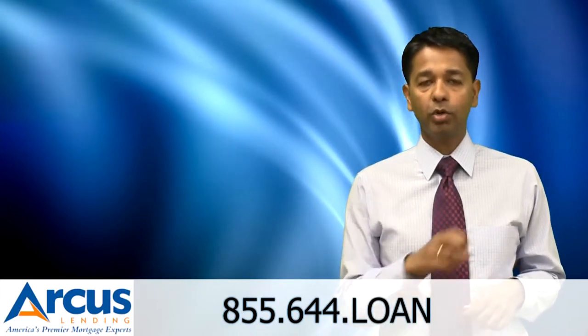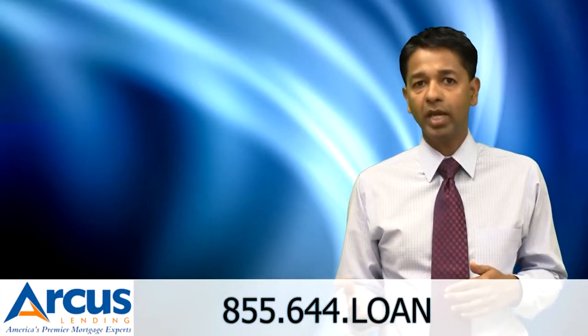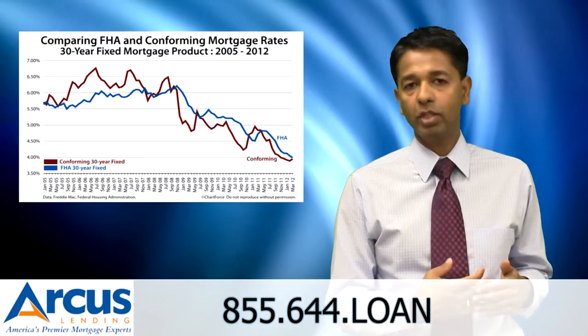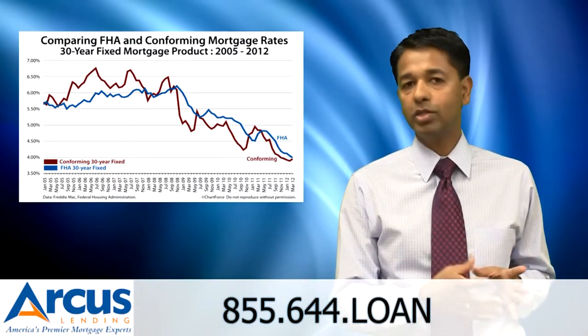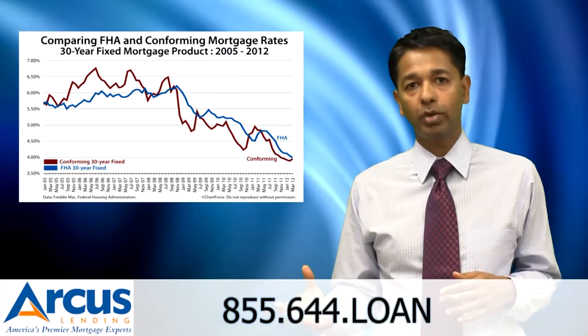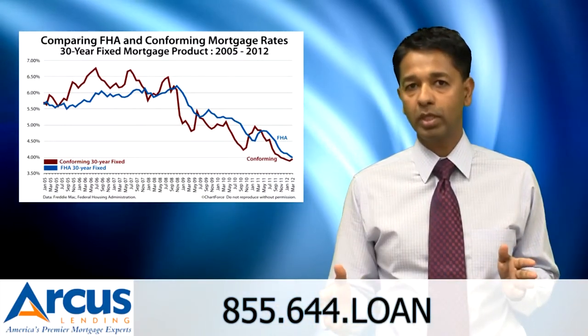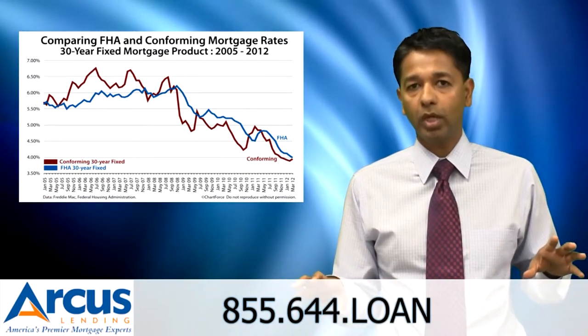Finally, make sure you're comparing mortgage rates for the same loan program. I've seen people come to me with a quote for an FHA loan and try to compare that with the rate quote I provide on a conventional loan. That goes back to comparing apples to apples — don't take an FHA loan and compare it with a conforming loan.